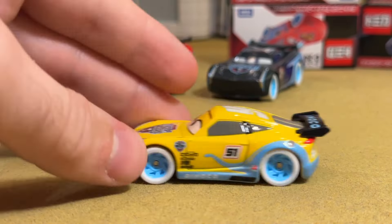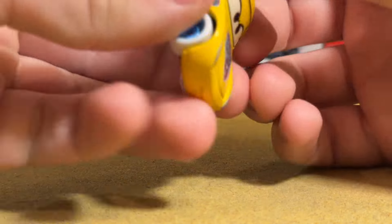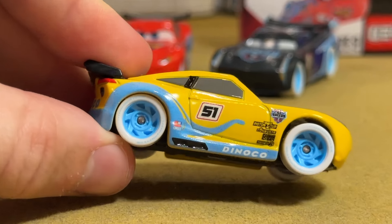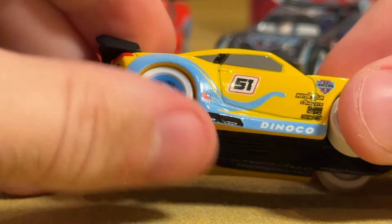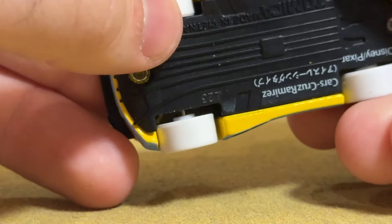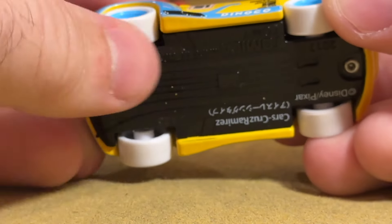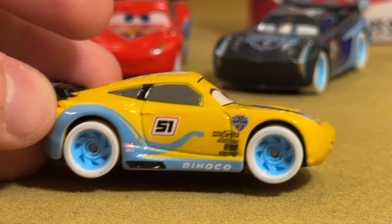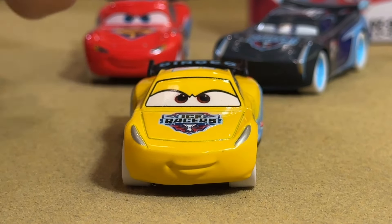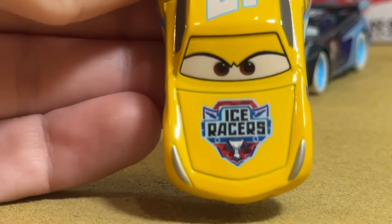Here we have Cruz — she's not rolling too well. Oh, this back right wheel is just completely wedged up there. It just had to be fondled a little bit and I got it loosened up. We're good to go. Cruz has a really good expression — even more determined than McQueen, I would say. Both of them look pretty awesome with that burrowing of the eyebrows.